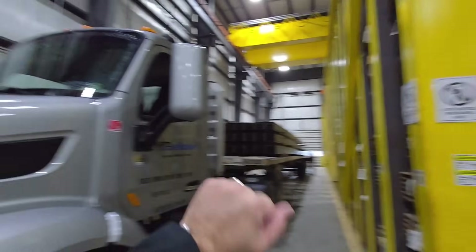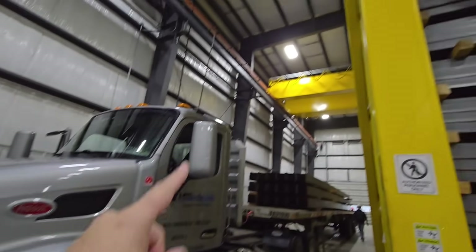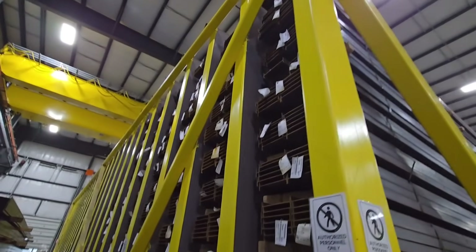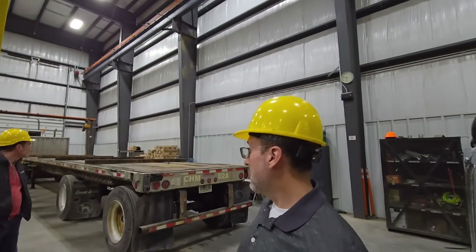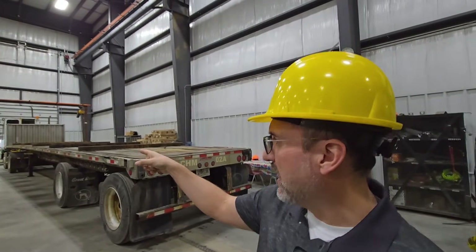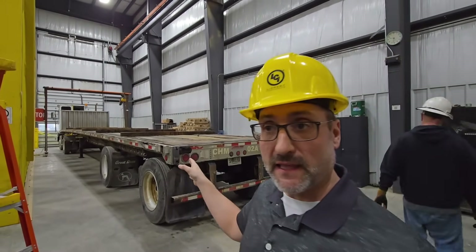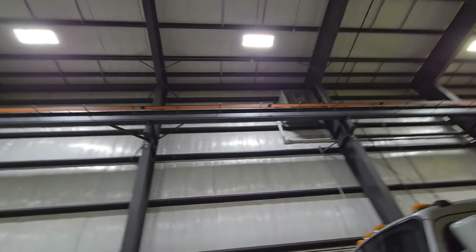They have a garage door on each end, so the truck comes in, they use a big gantry crane to lift the material up and put it in this enormous rack full of I-beams. Once the truck is empty it can pass through. The gantry operates all the way across the top of the roof line — the bundles get picked up, rotated 90 degrees, and placed in the array.